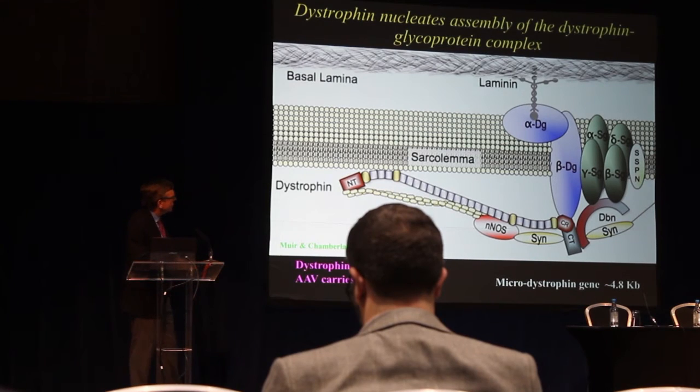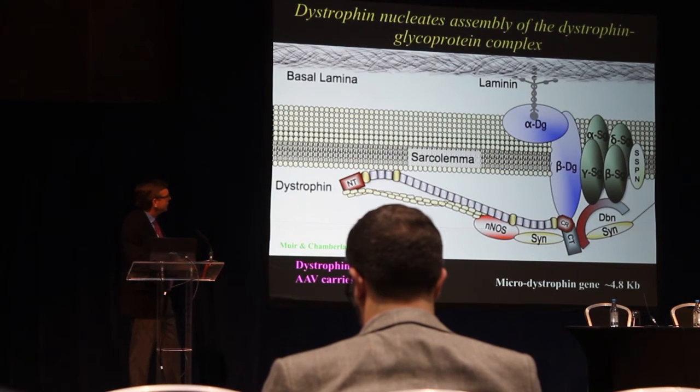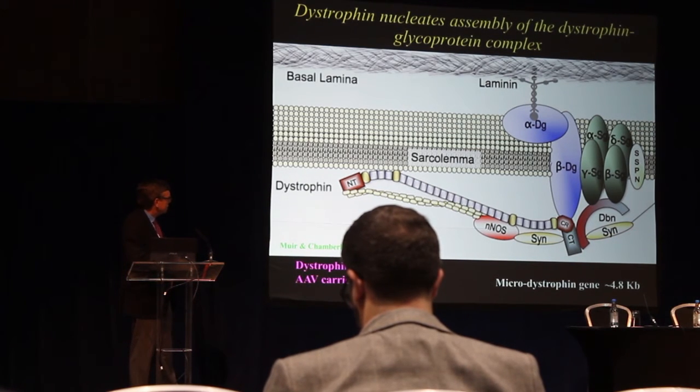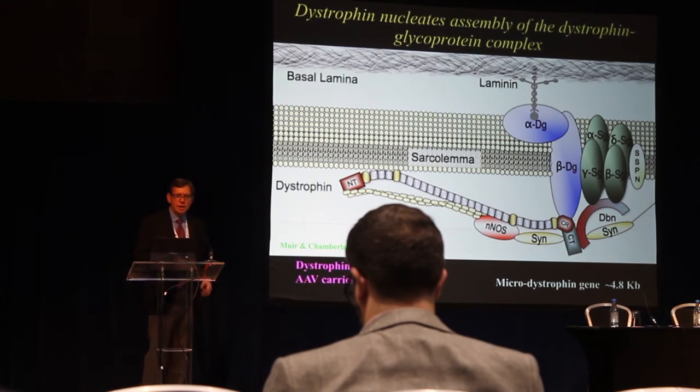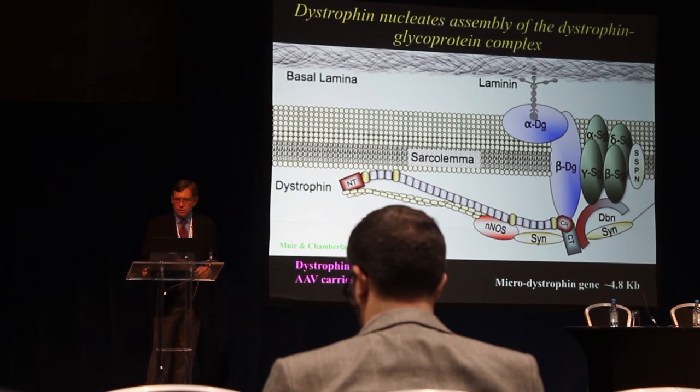When dystrophin is missing, muscle cells become very fragile. The key to developing smaller dystrophins was to retain the parts important for linkage across the muscle cell membrane while shrinking or removing less critical parts. The normal dystrophin coding region is almost 14,000 bases in length. We were able to assemble micro-dystrophin genes that were about a third of that size, bringing them down to a level that could fit into the AAV delivery system.